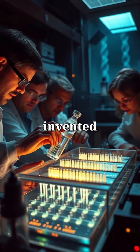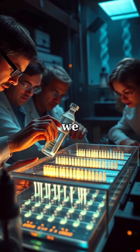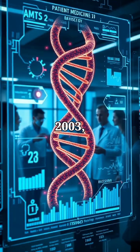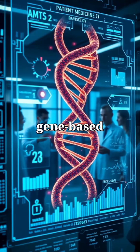PCR, invented in 1983, let scientists amplify DNA, reshaping how we diagnose infectious diseases. By 2003, the Human Genome Project completed, setting the stage for personalized, gene-based medicine.